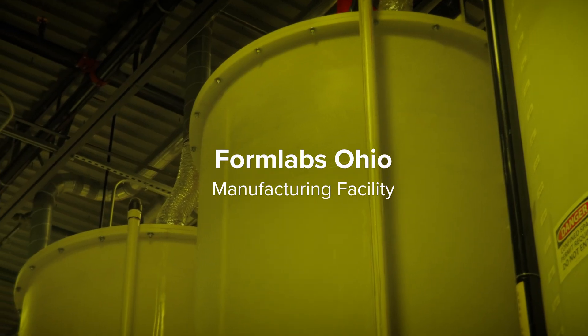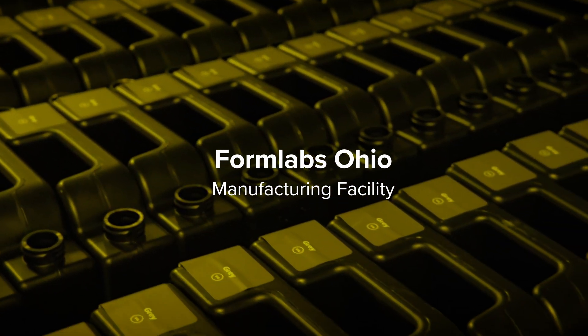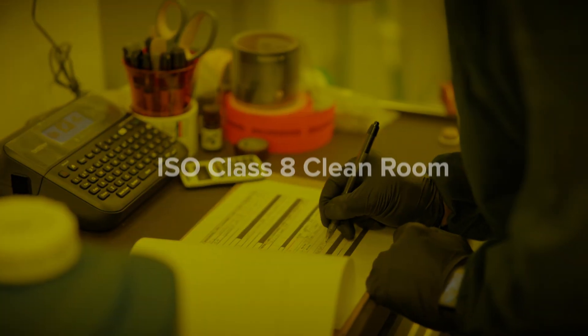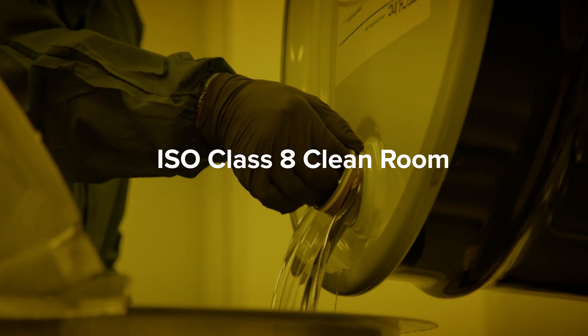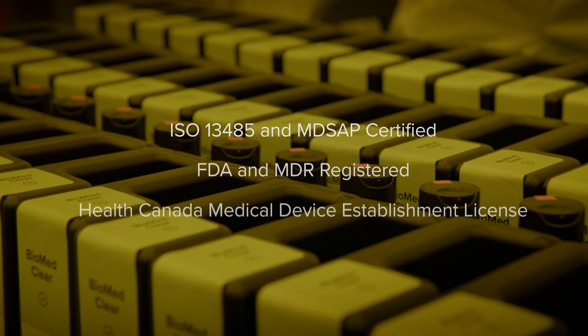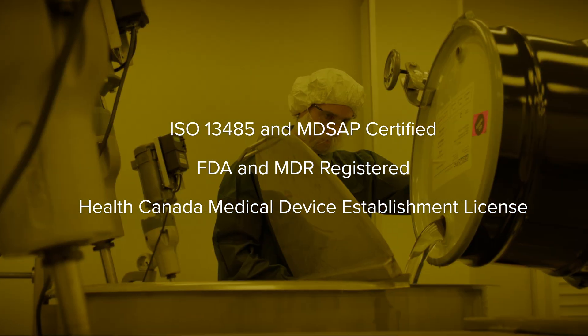Our resins are manufactured at our state-of-the-art facility in Ohio, where we have full traceability of the production process. Complete with a Class 8 clean room, we produce over 1 million liters of biocompatible resins a year with the highest global regulatory and quality standards.